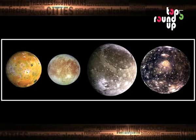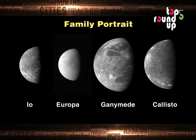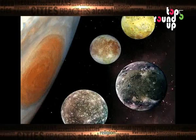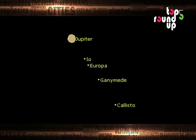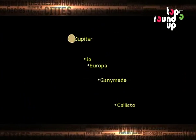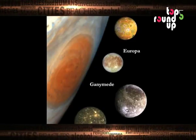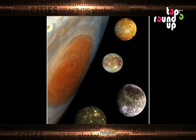Number two: Jupiter's many moons. So far Jupiter has 63 confirmed moons. Four massive moons, called the Galilean moons, were discovered back in 1610 by Galileo Galilei. Since Jupiter has an incredible gravitational pull, the majority of the planet's moons were captured rather than being formed. Interestingly, the majority of Jupiter's 63 moons are less than 10 kilometers, or just over 6.2 miles, in diameter.